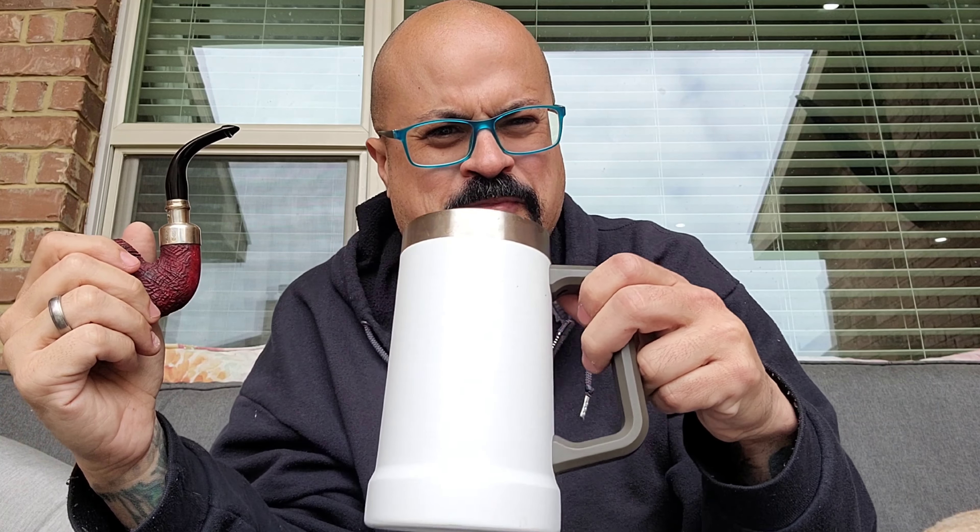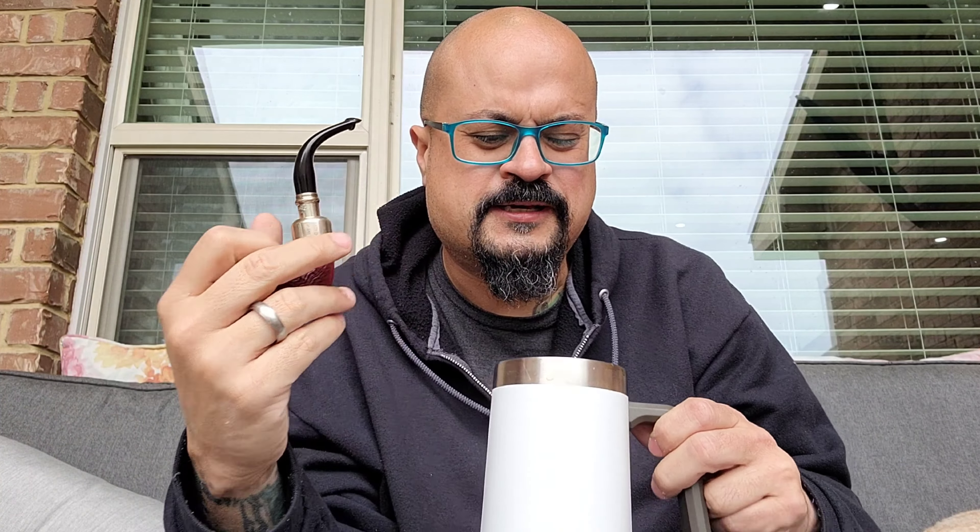Goes very, very well with that dark coffee — you get this sweetness in the tobacco. It works well with that mix. A slow burner, guys — I've been here already for probably 30 minutes.